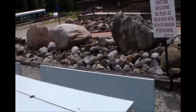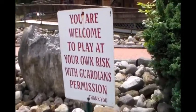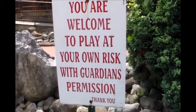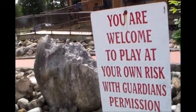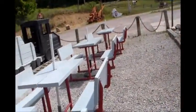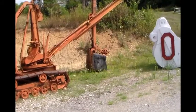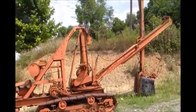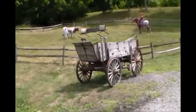Now we found this sign here. We don't have any guardians with us. Welcome — to play at your own risk with guardian permission. We got a lot of things to show here, so we'll be back with you here. And there we have a bucket scoop — an oldie. And we have an old buck wagon.